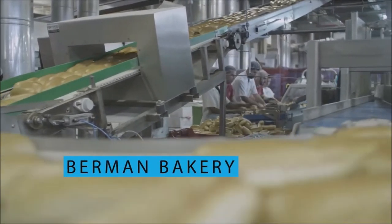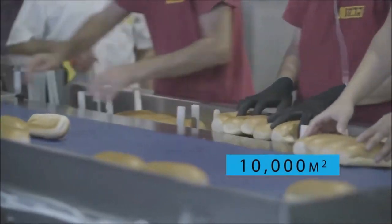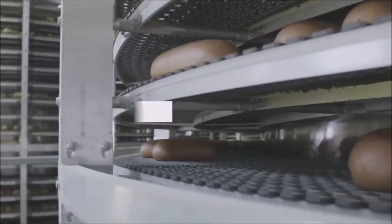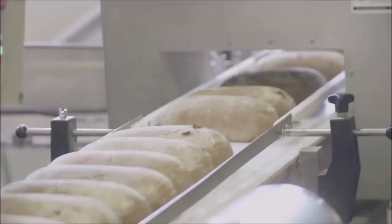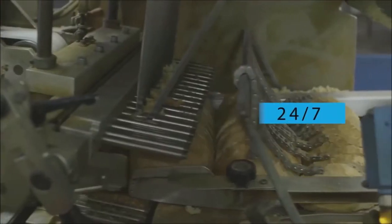Berman's Bakery is one of the largest bakeries in Israel, spread over an area of 10,000 square meters with a manufacturing capacity of 3,000 loaves of bread per hour in each line of production, running on 16 conveyor belts on-site, 24/7.